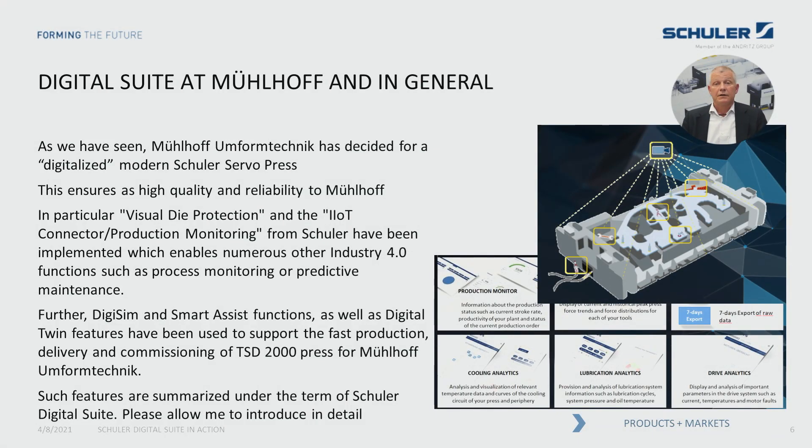digital functions — in that case especially the so-called visual die protection and the production monitoring. As a result, Mülhof now has a very modern Schuler servo press with all these digital features mentioned. At the same time, the Schuler team used additional digital functions such as Digital Twin, Smart Assist, and Digi Sim to secure such quick and smooth production and supply of this press.